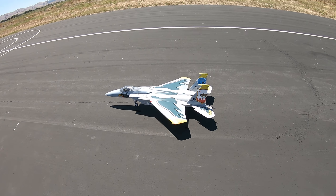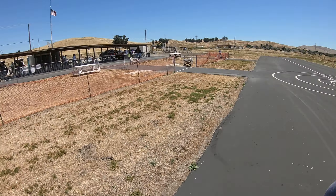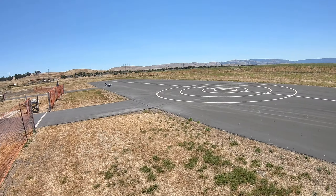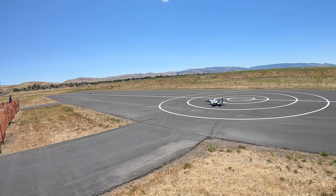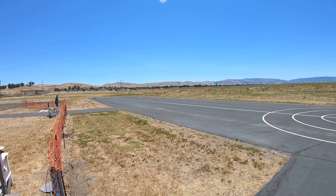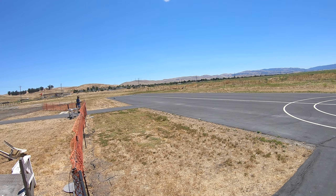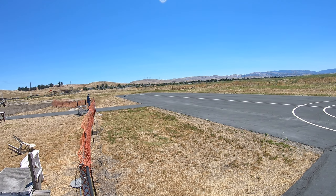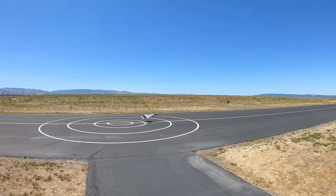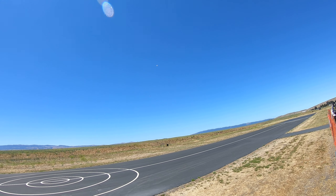Flight pack 25.2 volts. Okay. Flight pack 25.0 volts. Right behind you. Flight pack 21.3 volts.